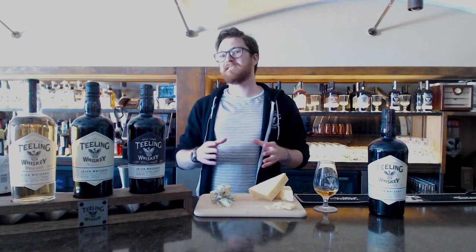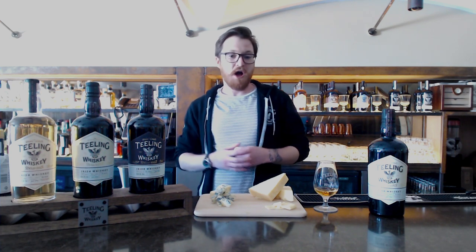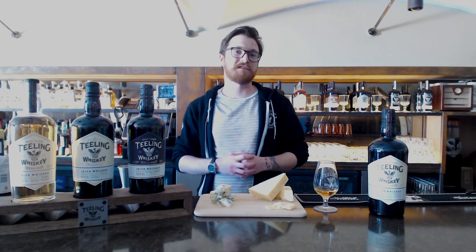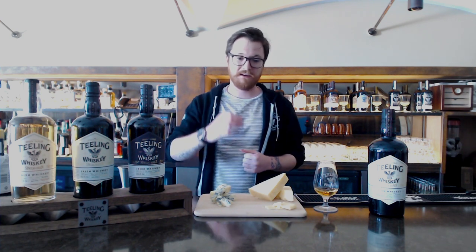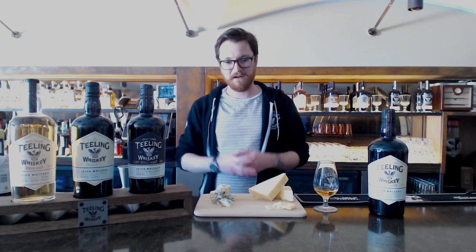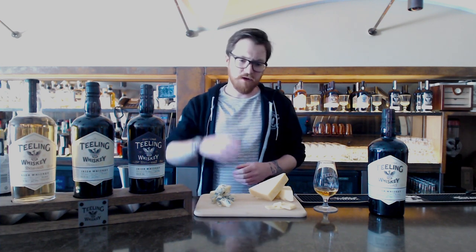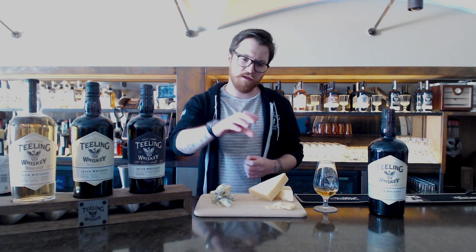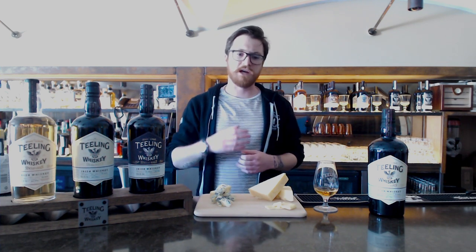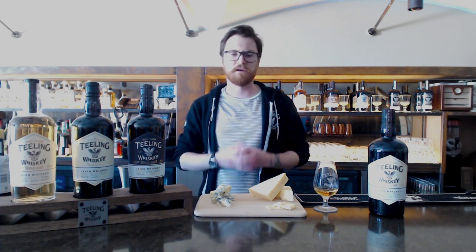Ireland is renowned for its green grass and its weather, and that all comes together to allow us to rear our cows 365 days a year, giving us good dairy and allowing us to make fantastic cheese. What I have here today are two examples of very different classic Irish cheeses. I have a kind of earthy, mature Irish cheddar — you're going to get some nice sweet tones in the dairy coming through, then a subtle spice and a nice earthiness to it.